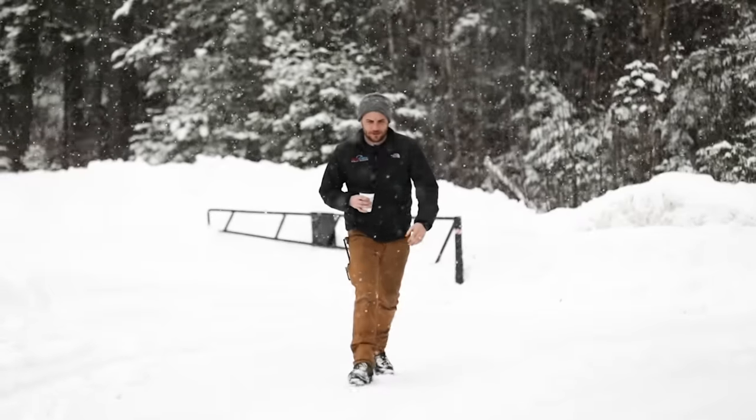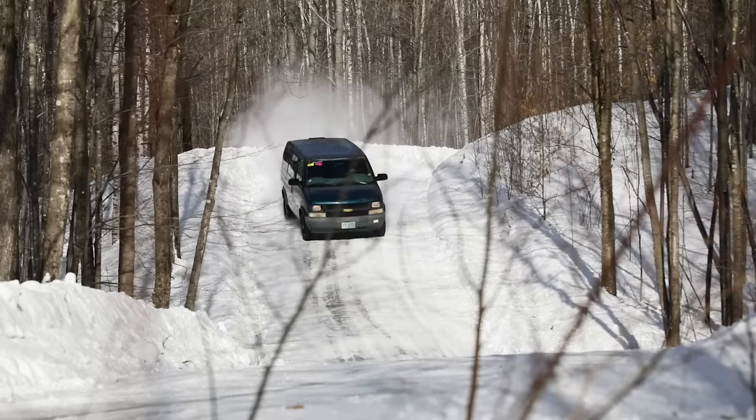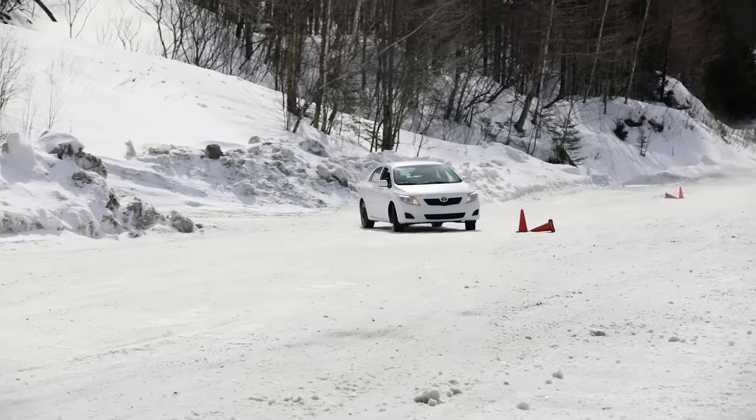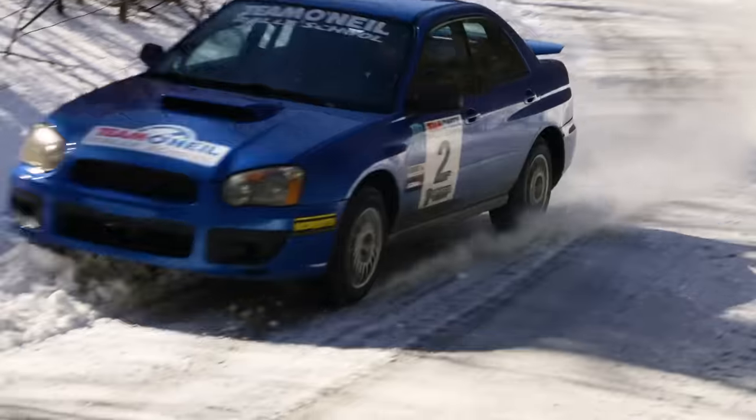Welcome to Will It Rally, the new series from the Team O'Neill Rally School. Join us as we find the limits of different vehicles on our wide open skid pad and slalom courses before racing against the stopwatch on a technical rally stage.